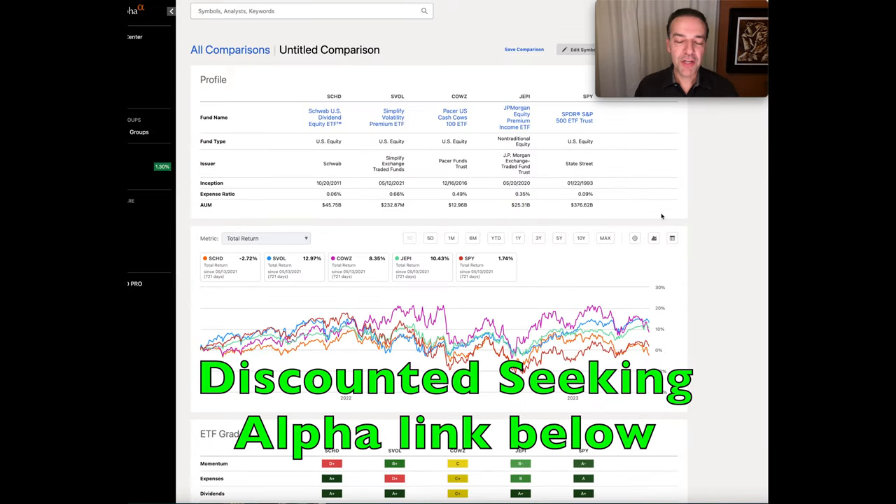Now, if you like what you see here, this is Seeking Alpha's trading platform. They've agreed to give my viewers and patrons a substantial discount. If you'd like to check the platform out, the link will be down in the description below.